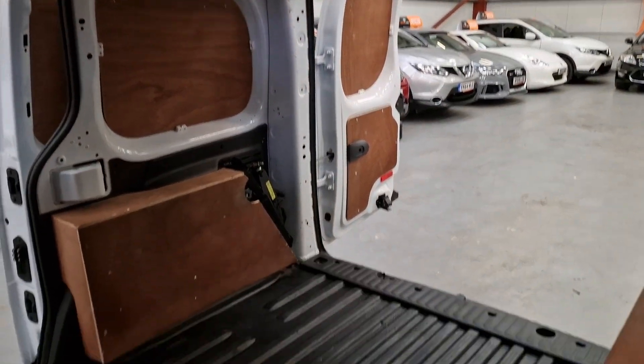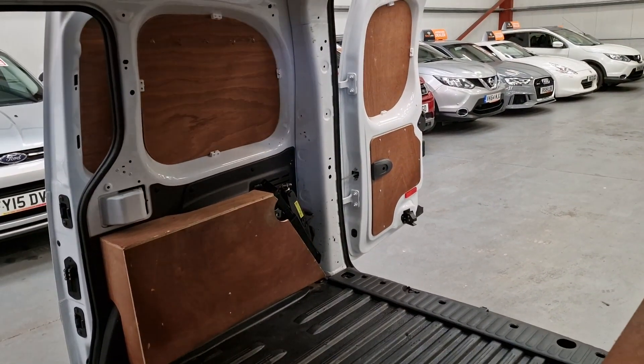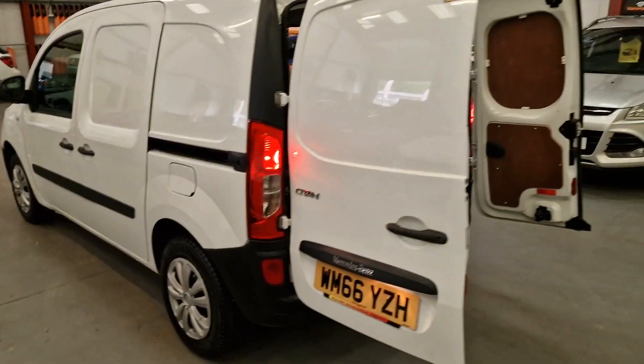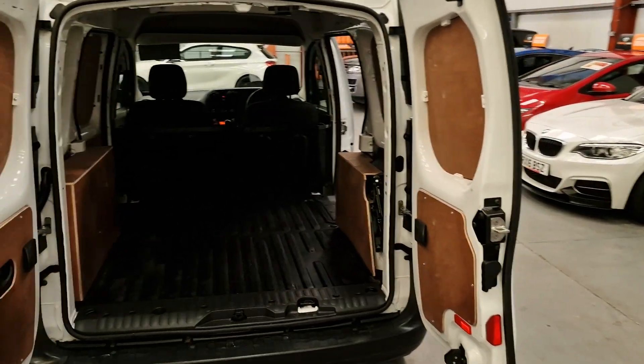The back end is very, very clean. I know the couple that part-exchanged this van into us, and I know what they used it for — it hasn't been used for any heavy work whatsoever. So as you can see, it's a very nice, straight, honest van.